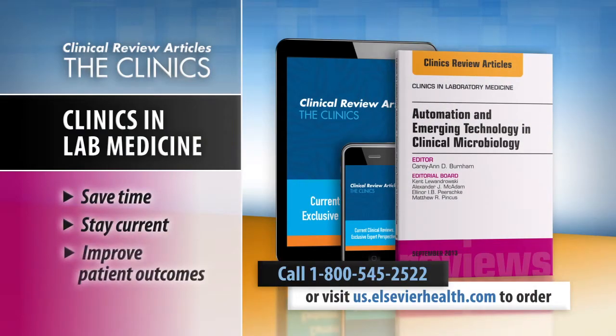Save time, stay current, and improve patient outcomes with Clinics Review Articles. Call 1-800-545-2522 or visit us.elsevierhealth.com to order.